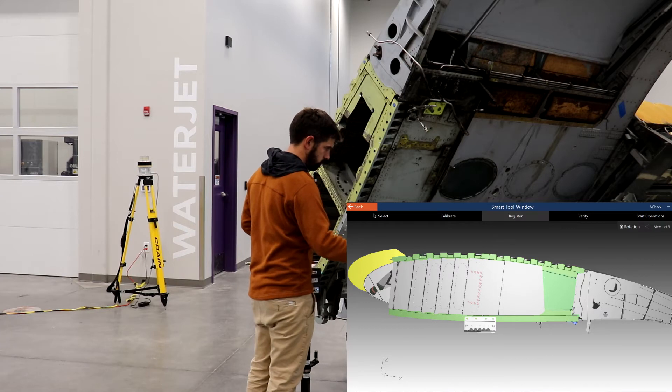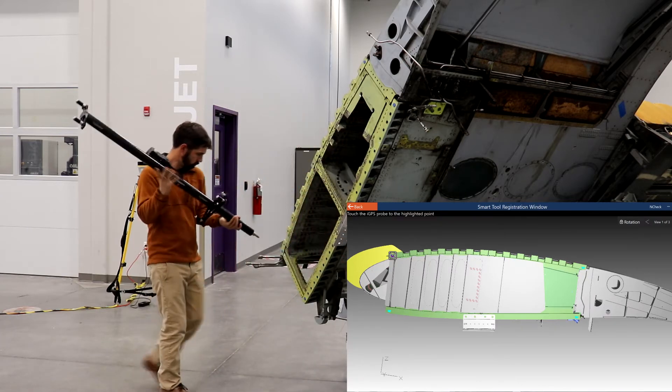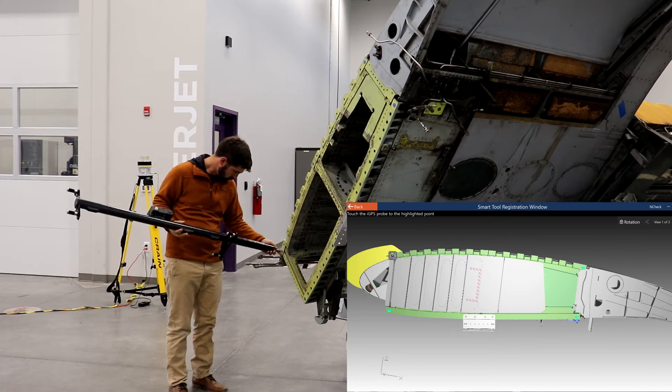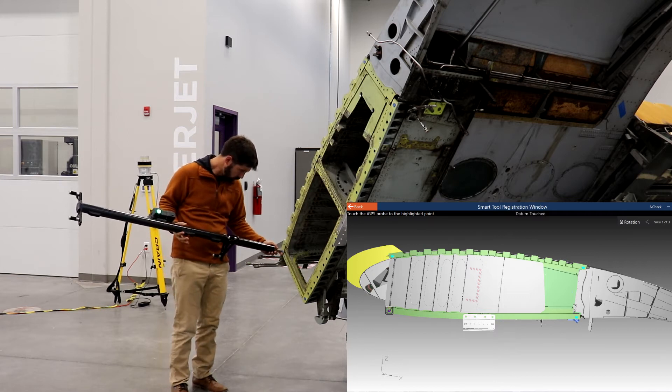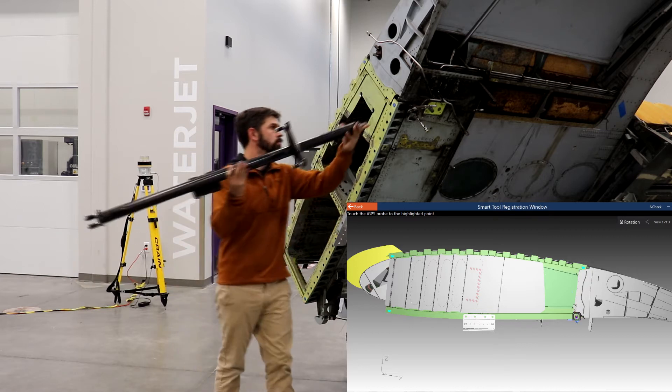Next, known locations on the structure are utilized to align the iGPS system with aircraft coordinates. The process guides a maintainer through the selection of these points. When complete, the real-time streaming of the tool location is now in aircraft coordinates and visible in n-check.